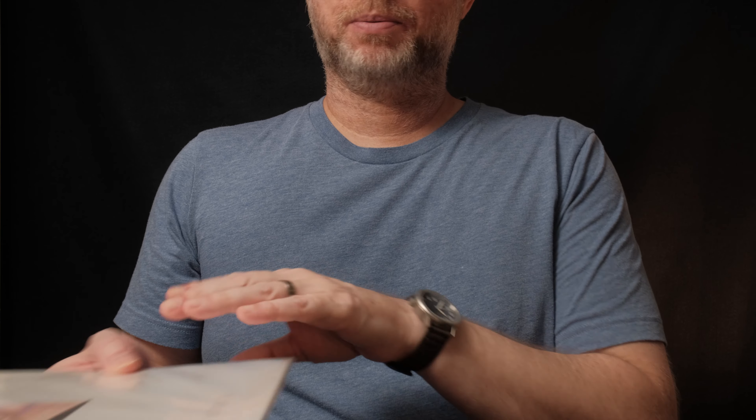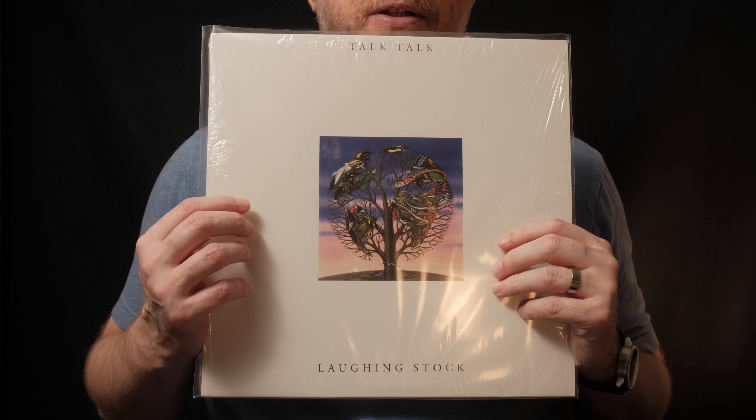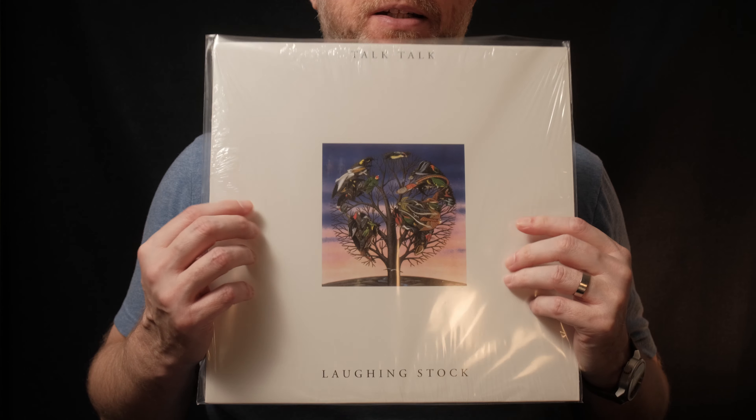So next up I have Laughing Stock by Talk Talk from 1991.